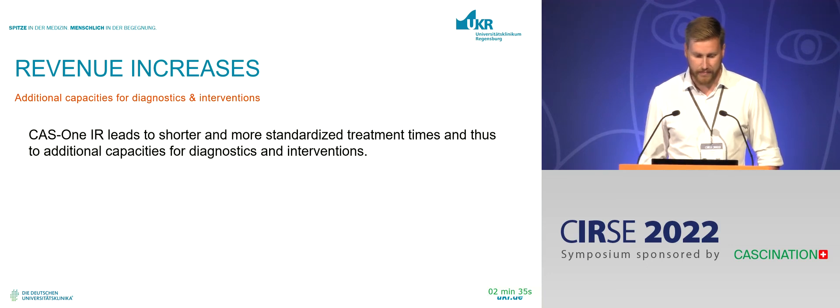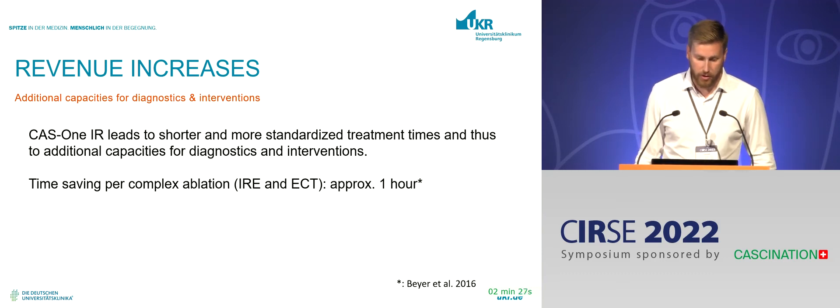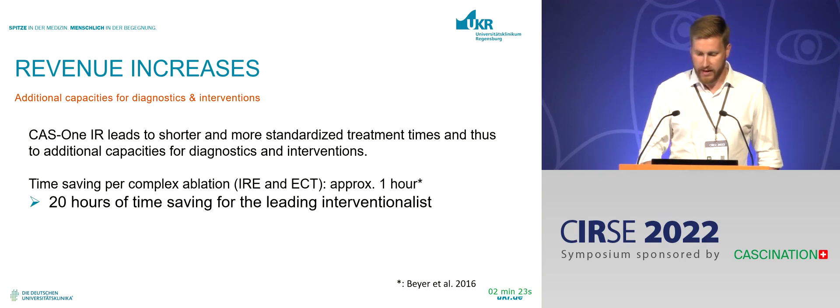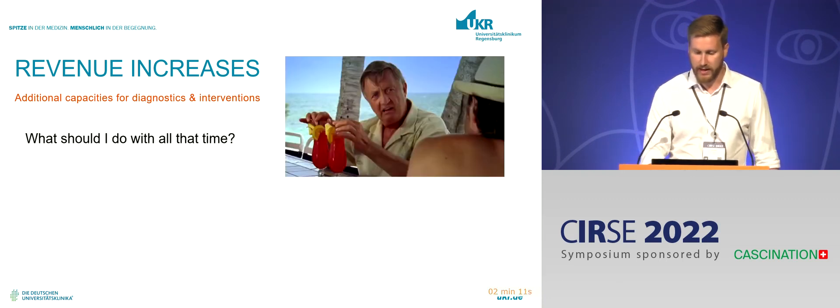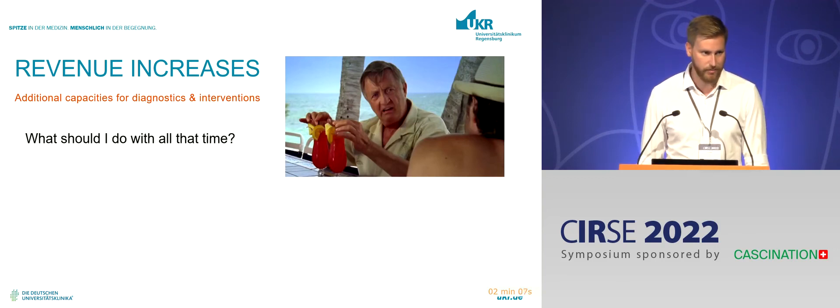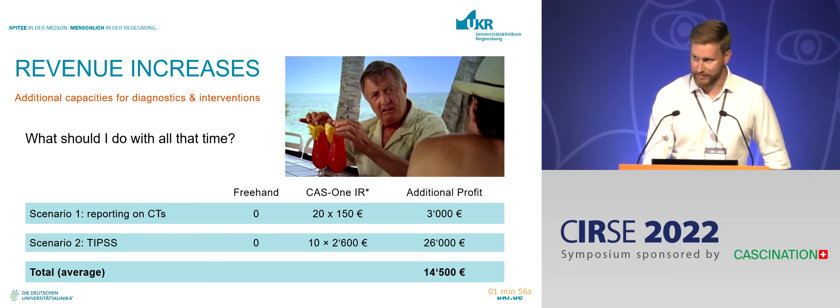CAS1 leads to shorter and more standardized treatment times. For complex ablations, that's almost one hour per case. With about 20 complex ablation cases per year, that equals around 20 hours of time savings for me. I could use that time to report CTs — not my preference — or better yet, perform additional TIPS procedures, help colleagues, and generate more profit for the hospital. If I use the saved time wisely, we can generate additional revenue.